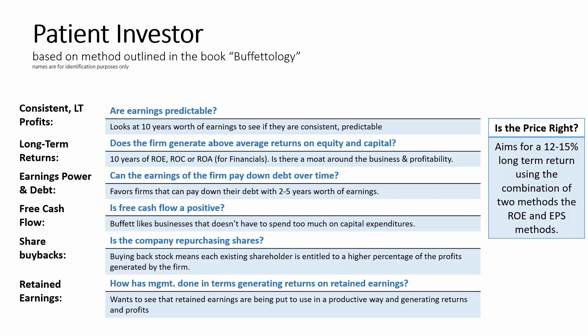Lastly, the model uses two methods — the return on equity and the earnings per share method — to calculate the future stock price. It tries to get at the question: is the price at these levels right, and are the future returns on the stock acceptable and attractive? There can be a wide variation here, so we take the average of these two calculations to determine the future expected return.